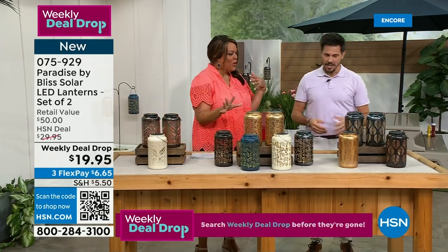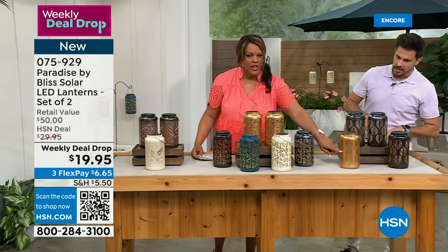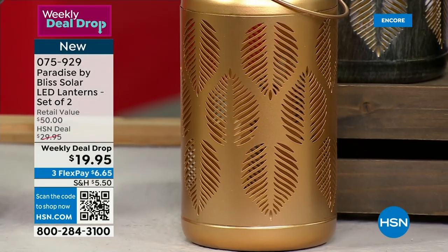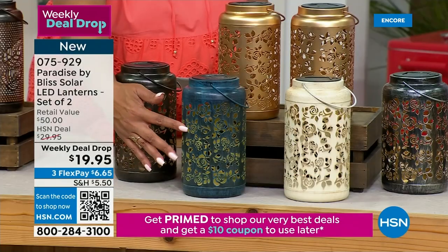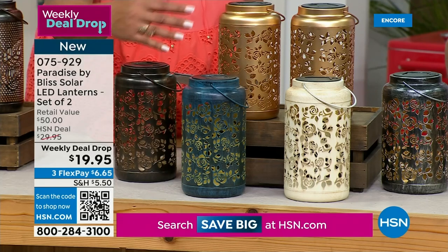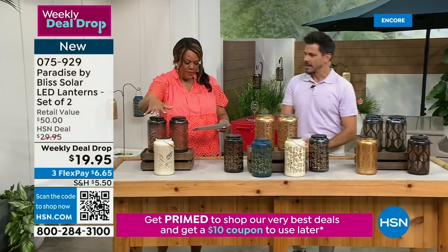I'm going to bring up Bobby Milliken, the brand ambassador. This is Paradise by Bliss — the solar LED lanterns. You get a set of two. They are striking and add ambiance, especially when the lights come down. Let's go over the patterns. This is tropical leaf — you see the leaf that looks kind of tropical — and there are three color options: silver, bronze, or gold. Then this is the rose — five options: blue, antique white, bronze, gold, and silver.